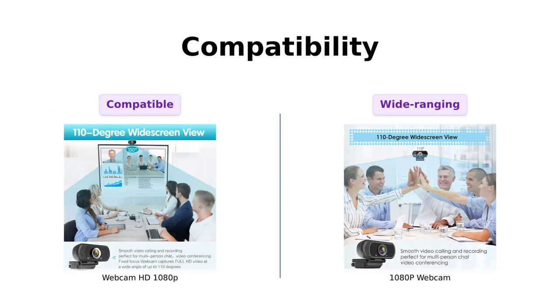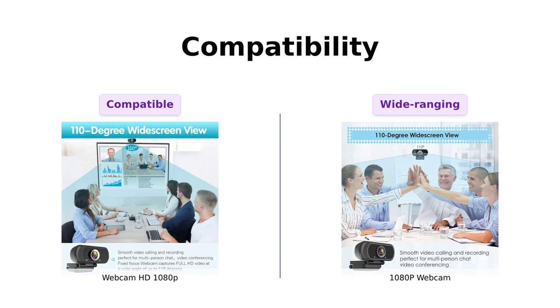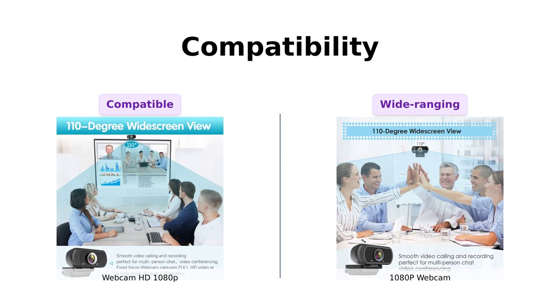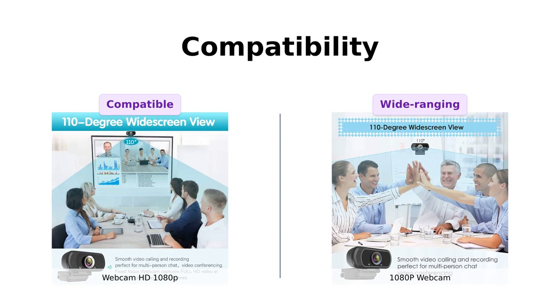This versatile webcam is compatible with various operating systems like Windows 10, Windows 7, Windows 8, Mac OS X, and even Android TV. It works seamlessly with popular applications such as Facebook, Skype, OBS, YouTube, Twitter, and Twitch.